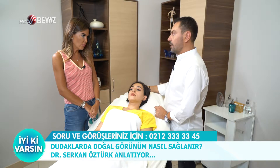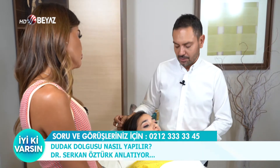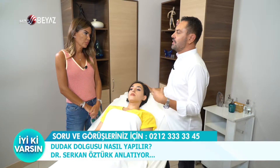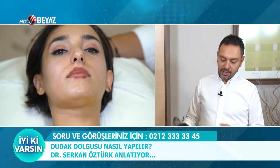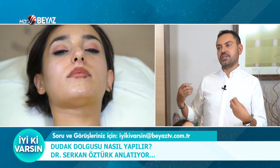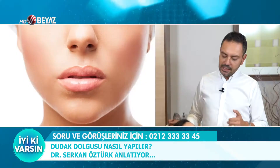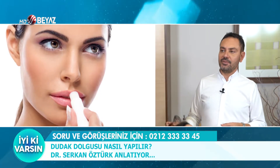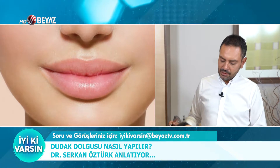Bunu hiyaluronik asit dolgusuyla yapıyoruz. Ama tabii ki bir kalemle çizmek gibi değil; burada izleyicilerimize işin genel mantığını anlatmak amacıyla çizim yapıyoruz. Hiyaluronik asit bu şekilde kalemle çizdiğiniz gibi orada kalmıyor. Kişisel tecrübeyle nereye ne uyguladığınız ve hangi dolgu maddesini kullandığınız önemli. Hande'nin yüzüne bakıp dolgu maddesini seçerken molekül ağırlığı çok yüksek bir dolgu maddesi seçersek, o madde çok fazla su tutacağı için beklediğimizden çok daha fazla şişlik ve hacim oluşacak.